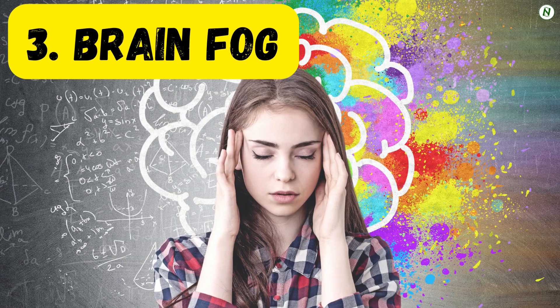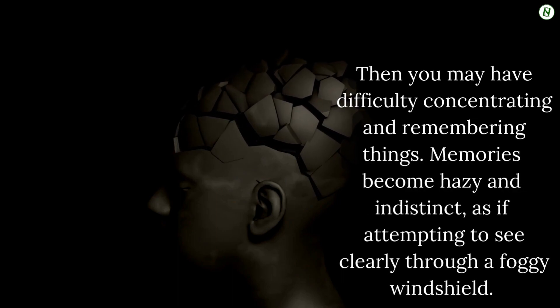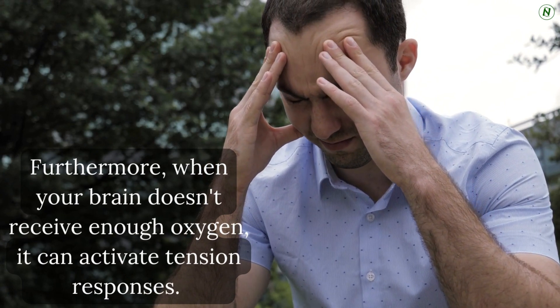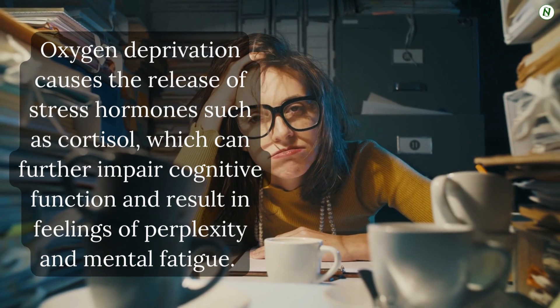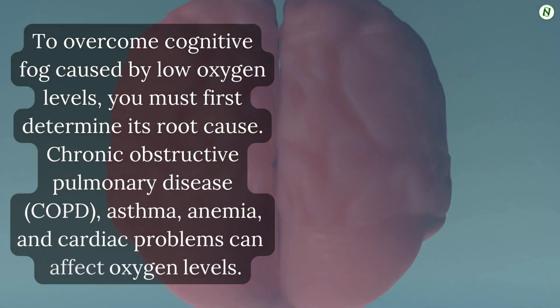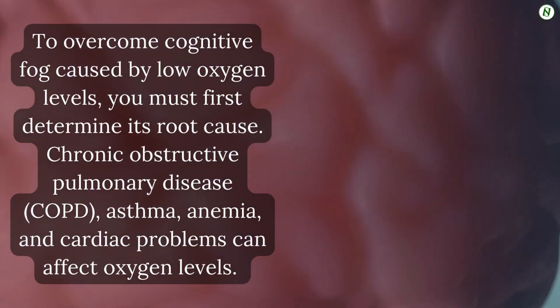Number 3: Brain fog. When your brain is oxygen-deprived, it struggles to perform its difficult functions. You may have difficulty concentrating and remembering things. Memories become hazy and indistinct, as if attempting to see clearly through a foggy windshield. Furthermore, when your brain doesn't receive enough oxygen, it can activate tension responses. Oxygen-deprivation causes the release of stress hormones such as cortisol, which can further impair cognitive function and result in feelings of perplexity and mental fatigue. To overcome cognitive fog caused by low oxygen levels, you must first determine its root cause. Chronic obstructive pulmonary disease or COPD, asthma, anemia, and cardiac problems can all affect oxygen levels.